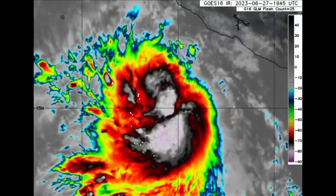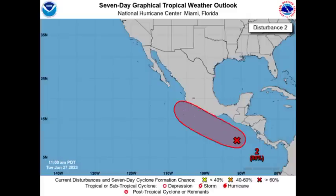Looking to the southeast of Adrian, there is another disturbance. That one is given an 80% chance of development through seven days, so it is likely that it will become a tropical storm later this week, receiving the name Beatrice, which is the second name on the list.